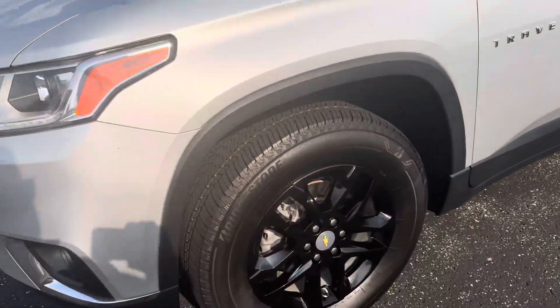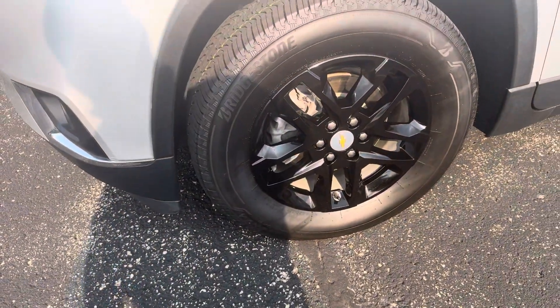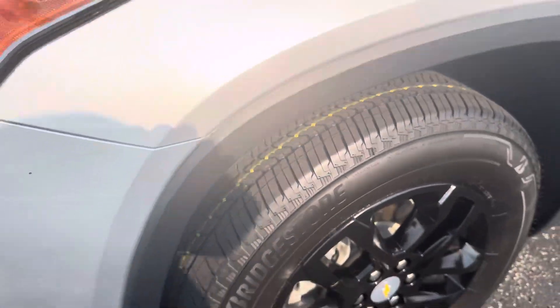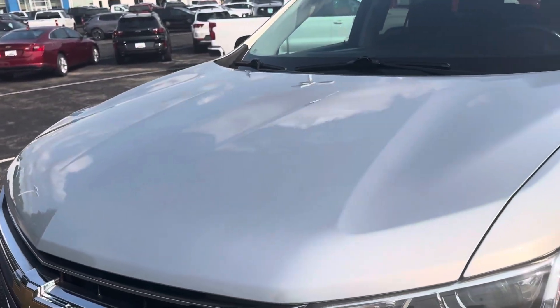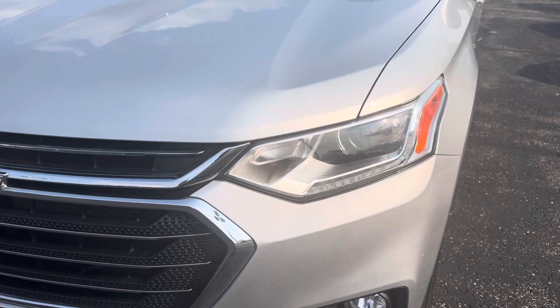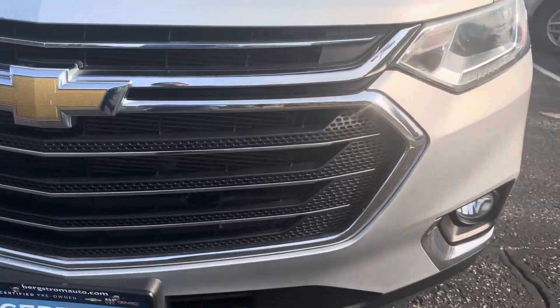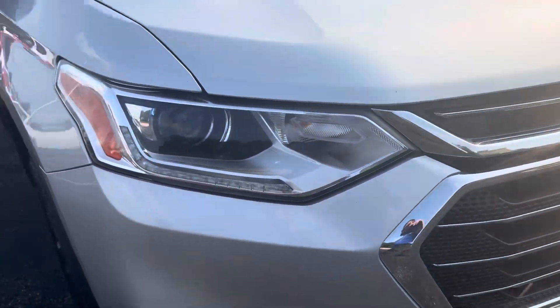Black wheel skins, cool look. Brand new Bridgestone Alenza tires on here — they even have the yellow stripes still on them, so you know they're new. 3.6 liter V6 engine, plenty of get-up-and-go, 308 horsepower, plenty of torque. You've got your LED-style projection headlamps and fog lamps.